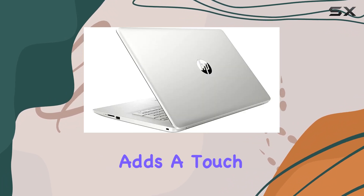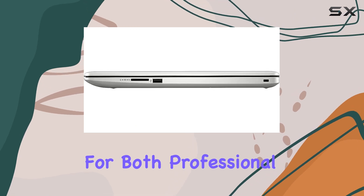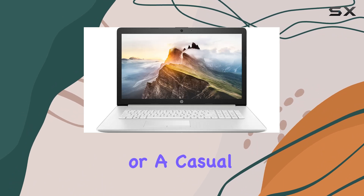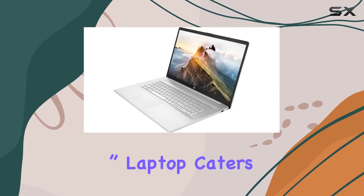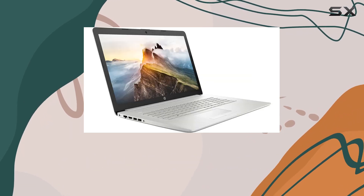The sleek silver design adds a touch of elegance to its robust build, making it suitable for both professional and personal use. Whether you're a student, a professional, or a casual user, the HP Pavilion 17.3-inch laptop caters to all your computing requirements with its blend of power, performance, and versatility.